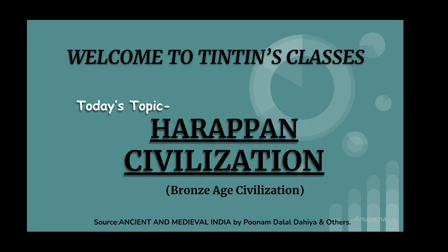Hello everyone. Welcome to Tintin's Classes. Your classmate Anupama Dissayt. Today we will discuss about the Harappan civilization.